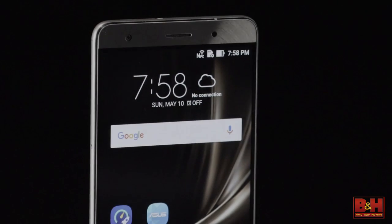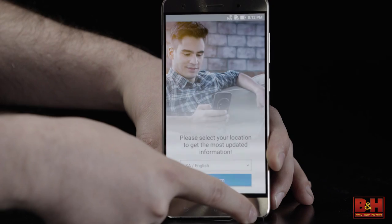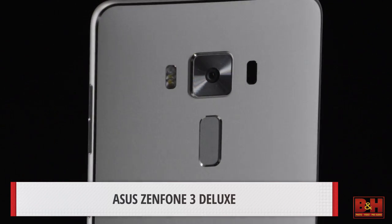With every new feature comes the need for speed. Accessibility and security features, such as those found on the Zenfone 3 Deluxe, use increased RAM to better handle multitasking along with a fast fingerprint sensor.